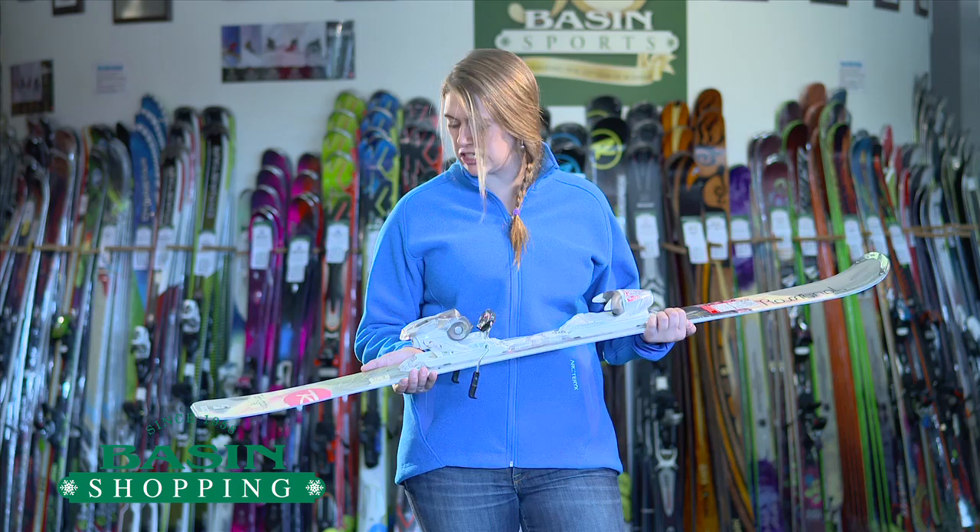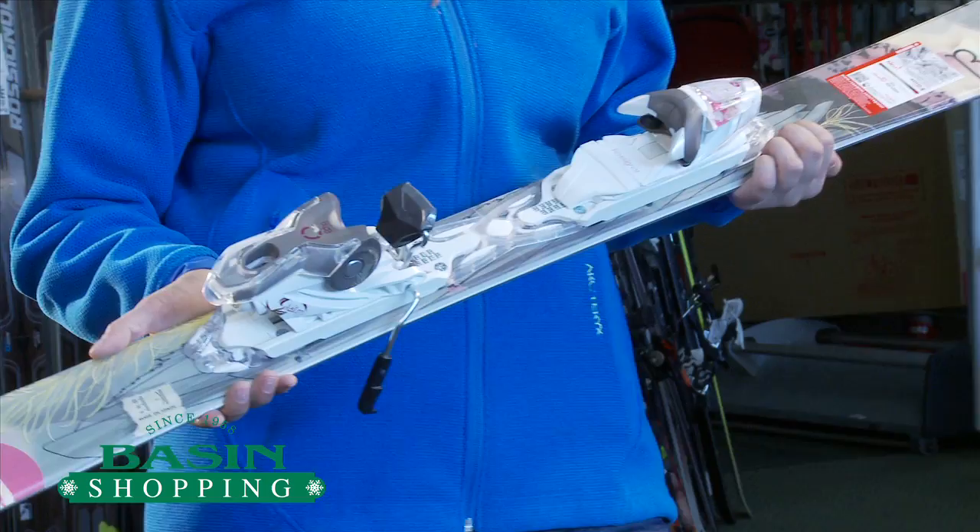Other things to point out: it is a system ski, so the binding is designed to be on this ski, which is great.